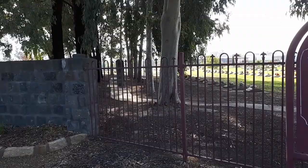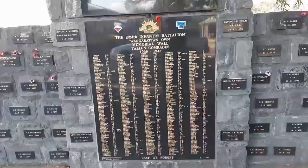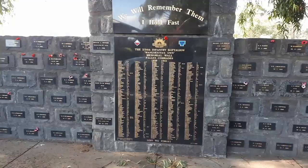Now that we've got that sorted, best we go into Wangaratta Cemetery. This is one more listing — everyone who has served in the area.